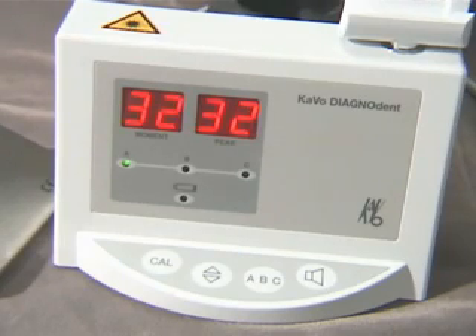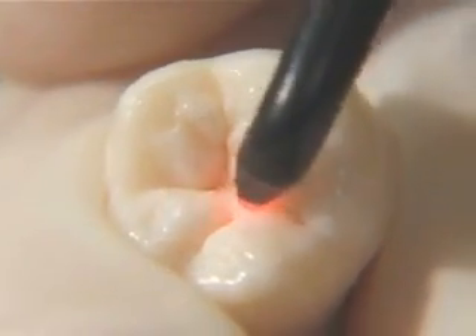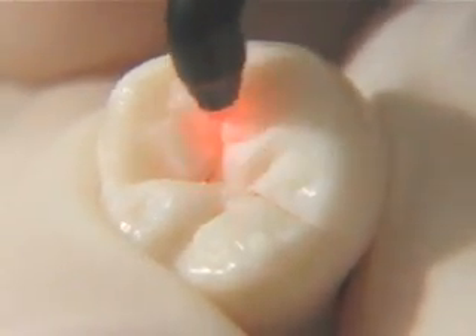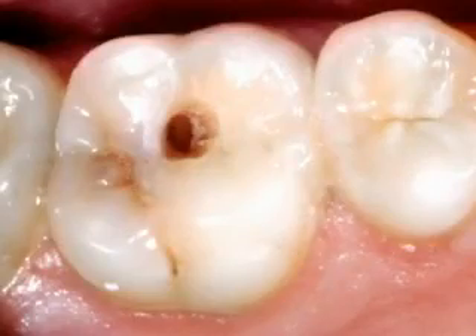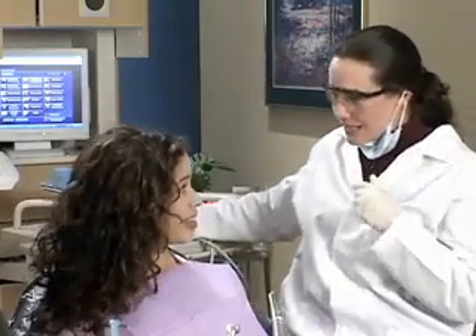In general, the higher the number, the greater the amount of decay in the tooth. With Diagnodent, we can more accurately and reliably find decay in its earliest stages, before it causes more widespread damage. This enables us to provide treatment before your tooth is at risk of more extensive and expensive treatment.